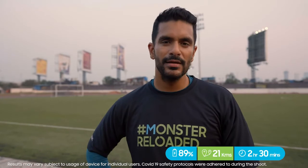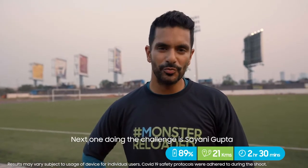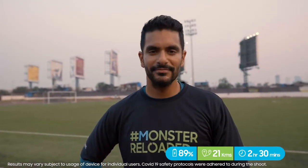I give up now. Next one doing this challenge is Shiney — you go girl, enjoy!